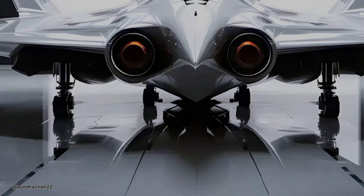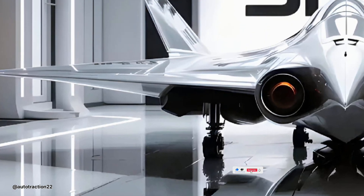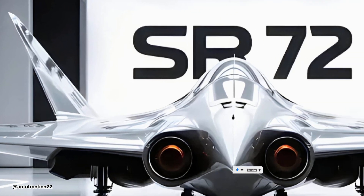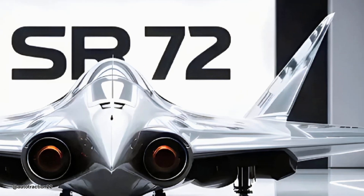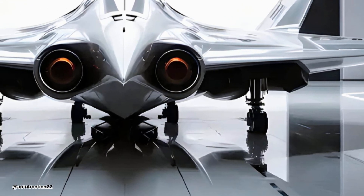No wonder it's being called the Ghost Jet — a harbinger of 6th-gen air superiority, already altering enemy strategies without firing a shot. That's the 2026 SR-72: a jet you won't hear until it's long gone.